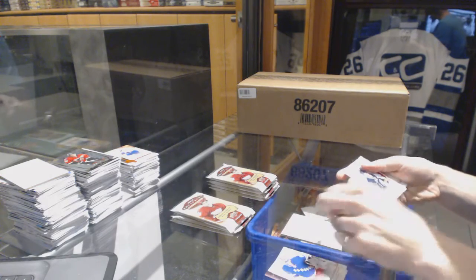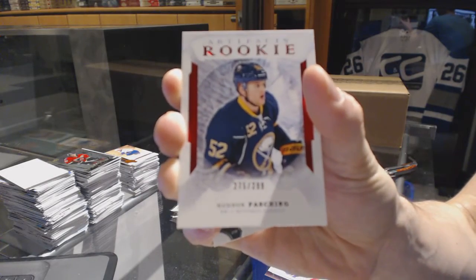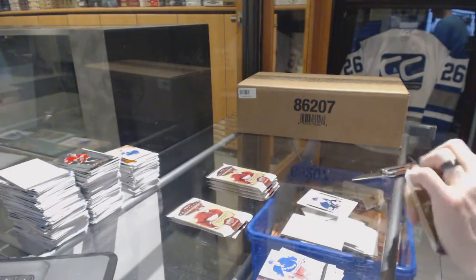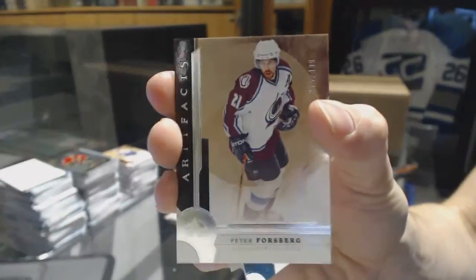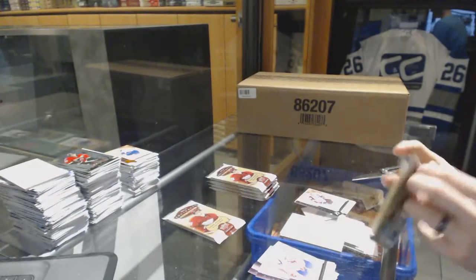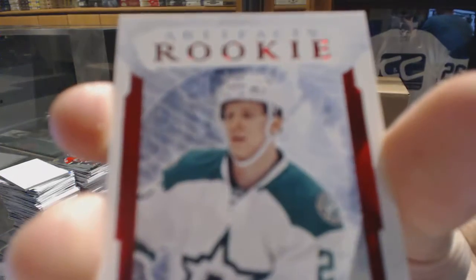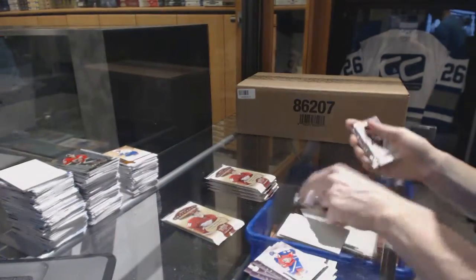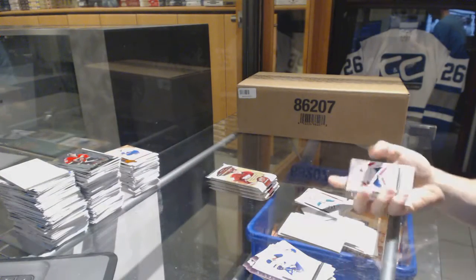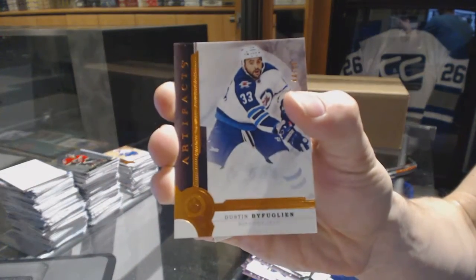We've got a rookie ruby number to 299 for the Buffalo Sabres, Hudson Fasching. Legend number to 499 for the Colorado Avalanche, Peter Forsberg. Rookie ruby number to 299 for the Dallas Stars, Esa Lindell. Orange parallel number to 55 for the Winnipeg Jets, Dustin Byfuglien.